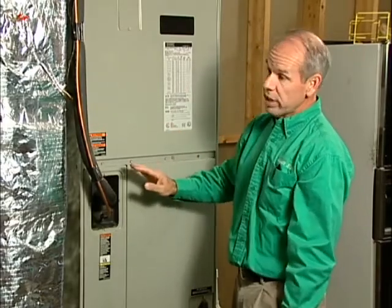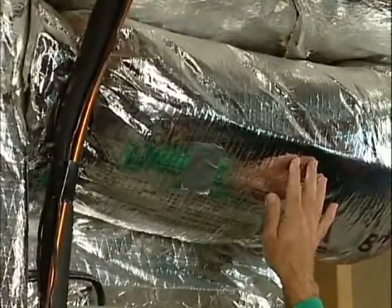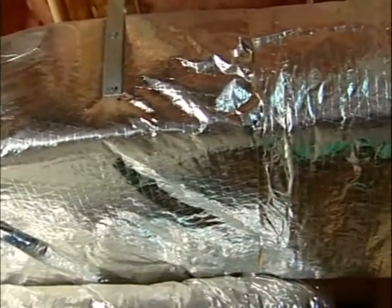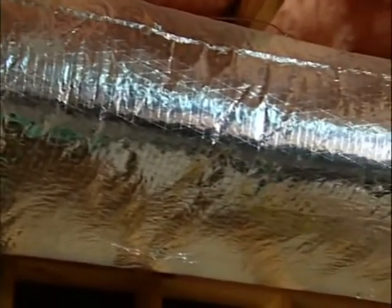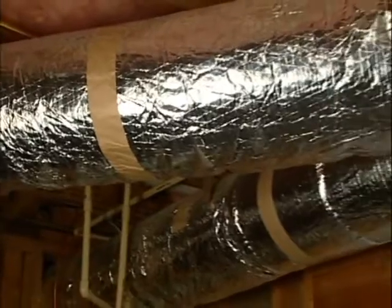It's important that extra heat is not lost or picked up by the air duct system. This duct is insulated and sealed properly. It should be sealed with a material called mastic, which is an adhesive putty that makes airtight connections on all the ducts. Where the ducts come together is where most of that leakage occurs.